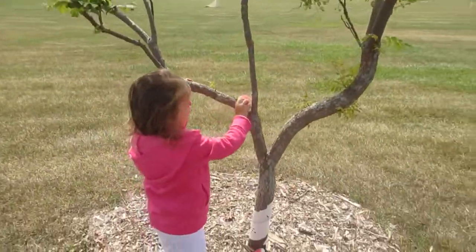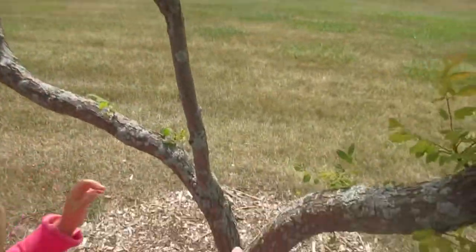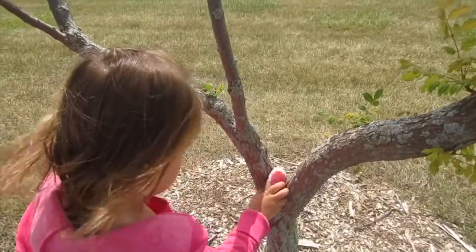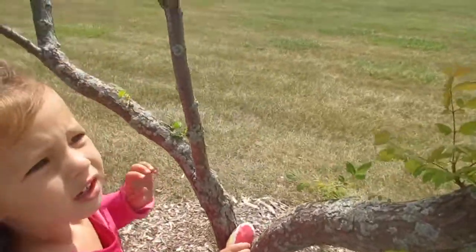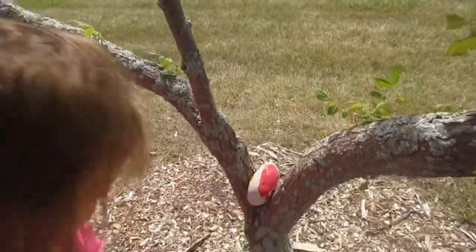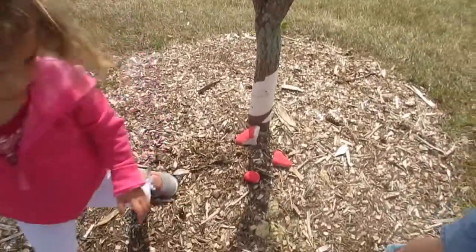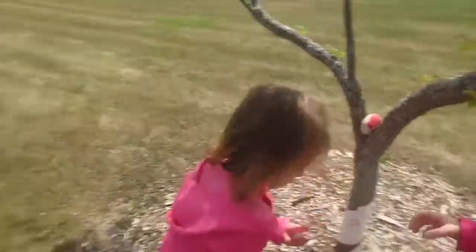Good job guys! Lola put it right there — will it stay? Try putting it right there. Perfect! Amelia, not three in one spot though — you're gonna run out of rocks. Let's take two of them to another spot.